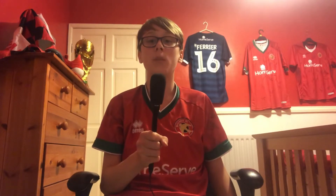Welcome back to another video. Today I'm doing a match review as we complete the double this season over Port Vale, winning 3-1 away at Vale Park.